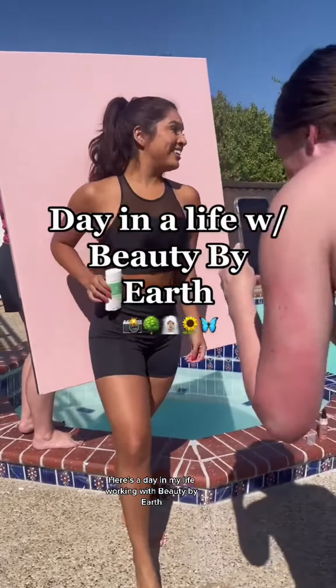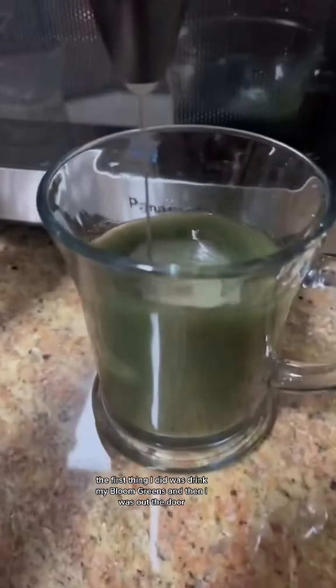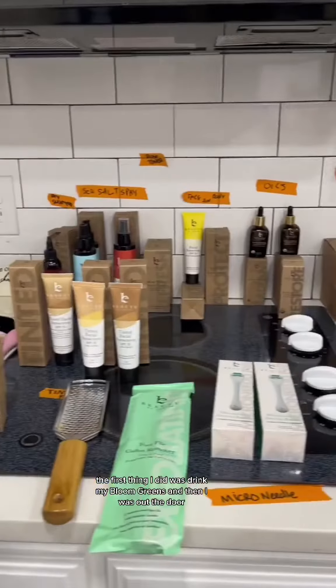Here's a day in my life working with Beauty by Earth. Call time was around 6:30. The first thing I did was drink my bloom greens and then I was out the door.